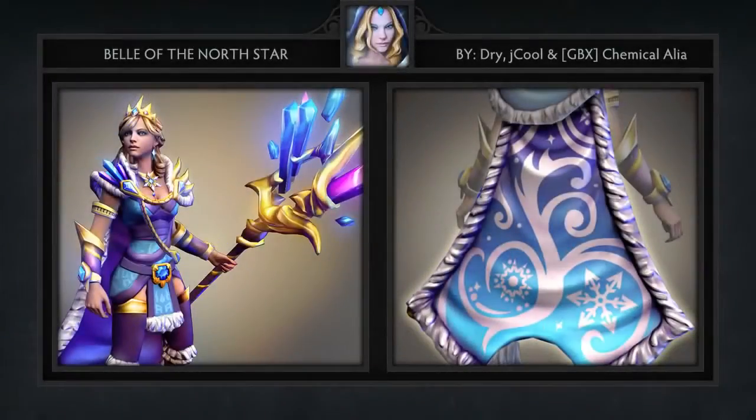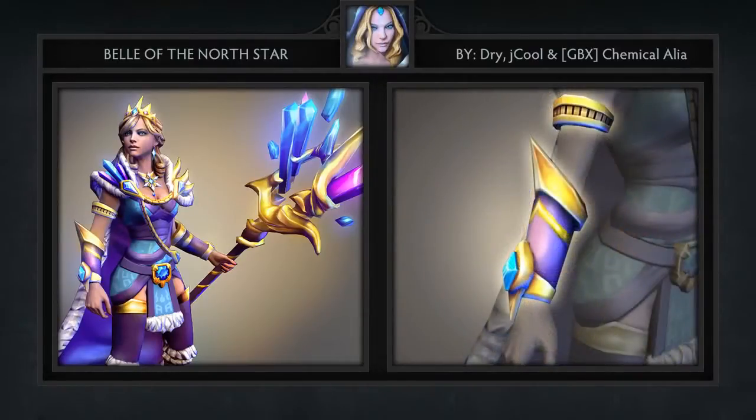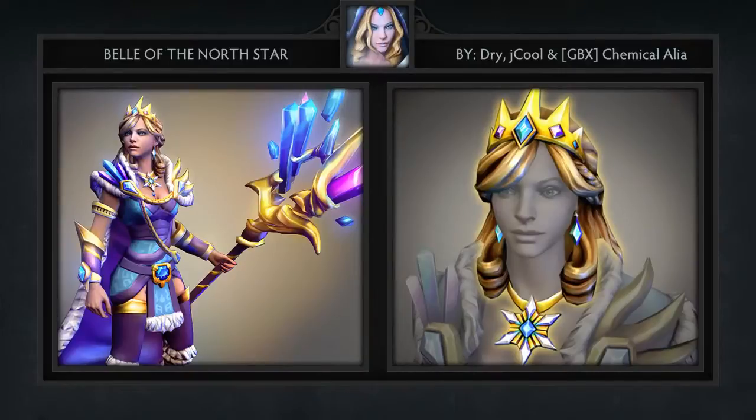Next we have the Bell of the North Star set for Crystal Maiden, created by a team composed of Dry Chemical, Alia, and J Cool. This set comes with five items including a new cape, shoulder piece, bracers, an awesome looking staff, and a new headpiece which gives our icy friend a very becoming crown. Crystal Maiden is a hero we've seen a decent amount of in the workshop, but this set blows the rest out of the water.